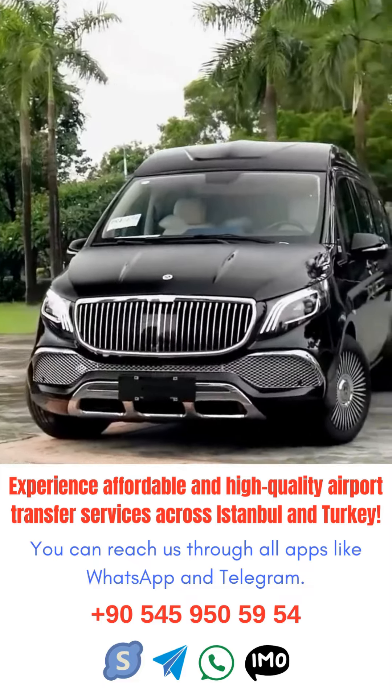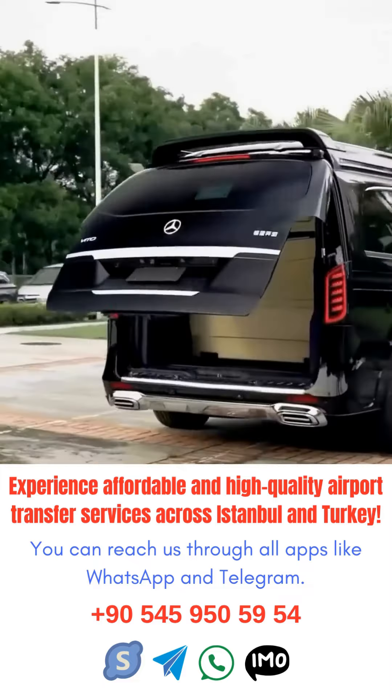Plan ahead. Make sure to book your airport transfer in advance to avoid any last-minute chaos.